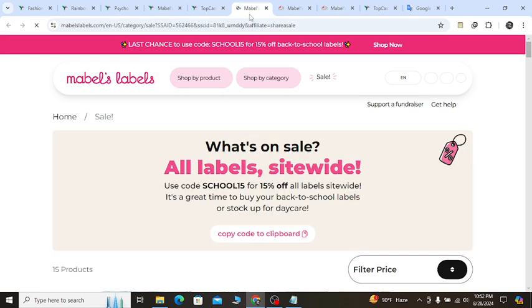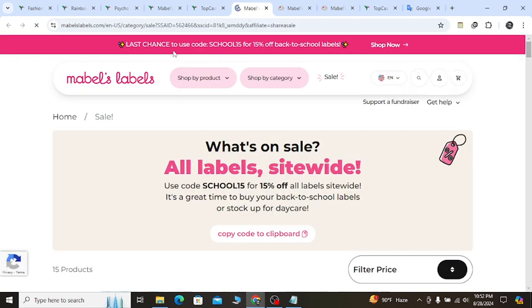Right now you will see it's redirected, and you can see a last chance offer — use code SCHOOL15 to get 15% off discount.